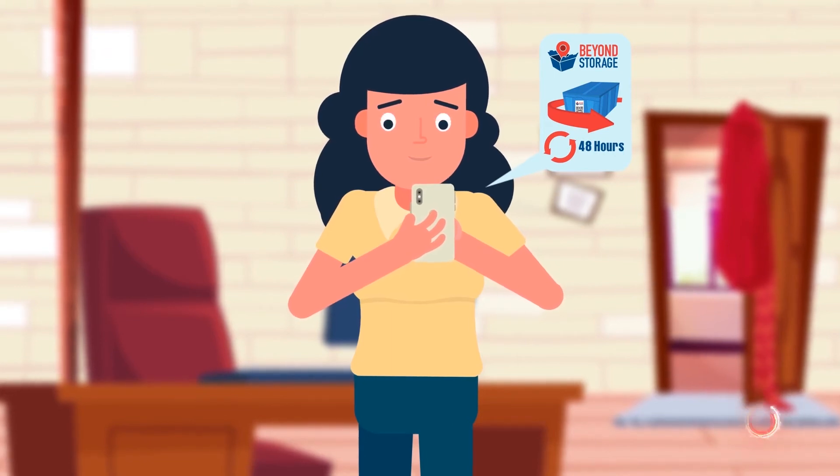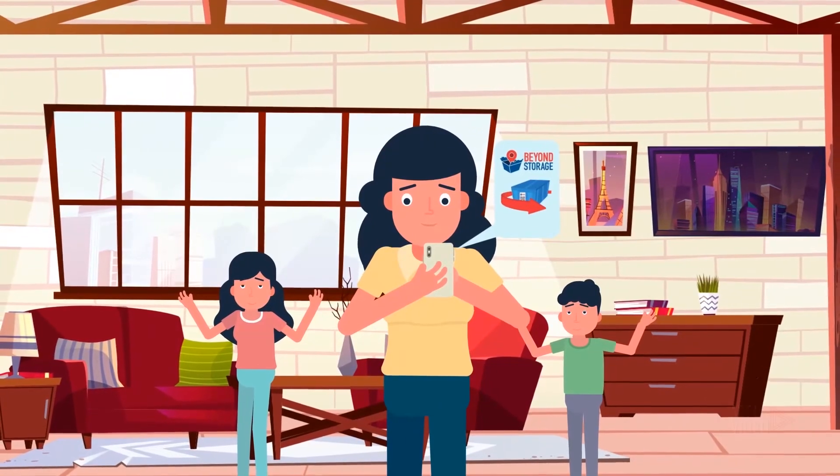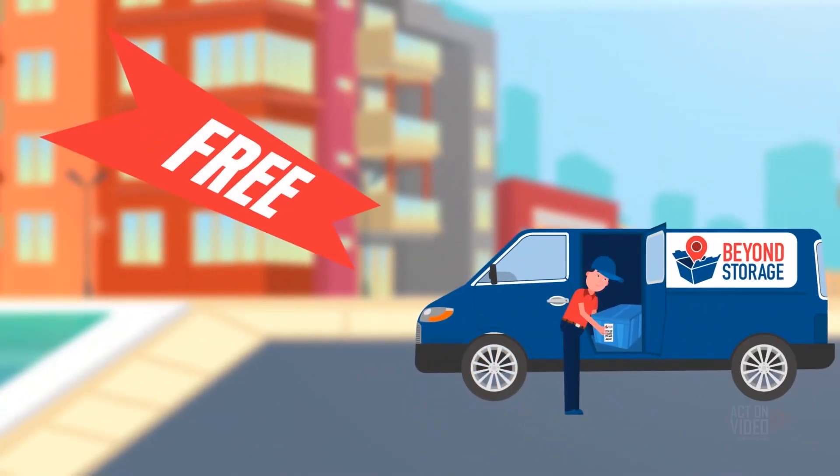If you just want something out of the bin temporarily, it's called a round-trip delivery, and Beyond Storage will return the bin. Round-trip deliveries are free, just like the first pickup and the final return of your stuff.